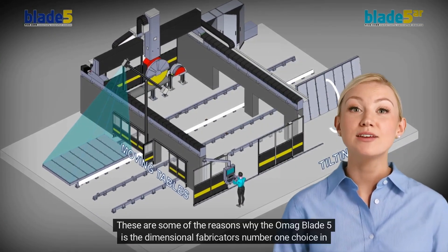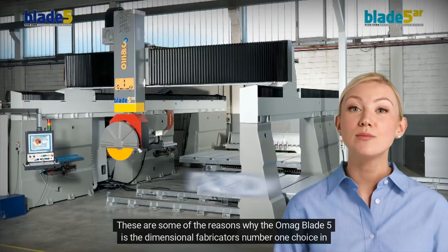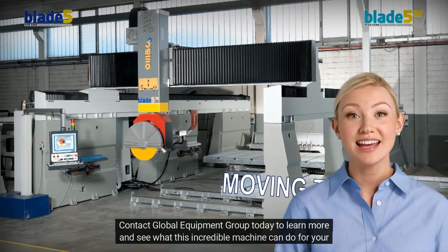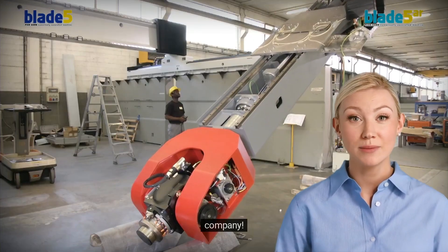These are some of the reasons why the OMAG Blade 5 is the dimensional fabricator's number one choice in stone machinery for their market. Contact Global Equipment Group today to learn more and see what this incredible machine can do for your company.